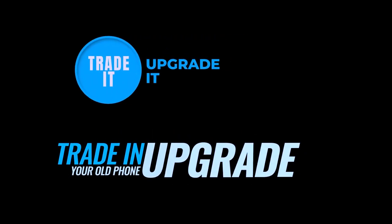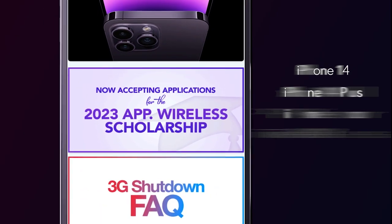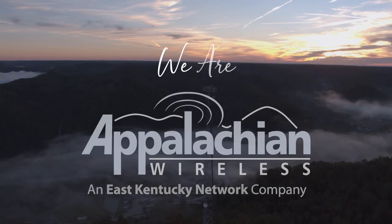Trade it and upgrade it now at Appalachian Wireless and receive up to $700 off when you trade your old eligible device in and upgrade to a new iPhone 14, 14 Plus, 14 Pro, or 14 Pro Max on an unlimited Appalachian Advantage plan — because we are you, we are Appalachian Wireless.